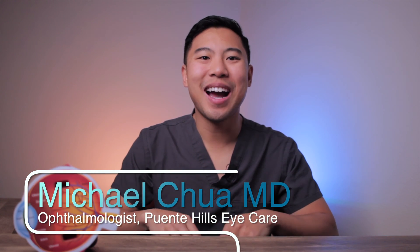Hi, I'm Dr. Michael Chua with Puente Hills Eye Care, and in this video I'll discuss styes — what they are, what causes them, and how we can treat them. Stick around until the end of the video, because I'll also review some tips on how you can prevent them.